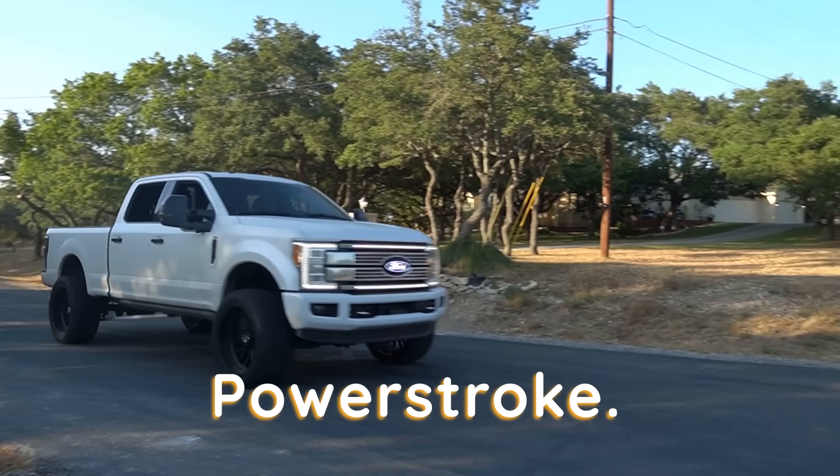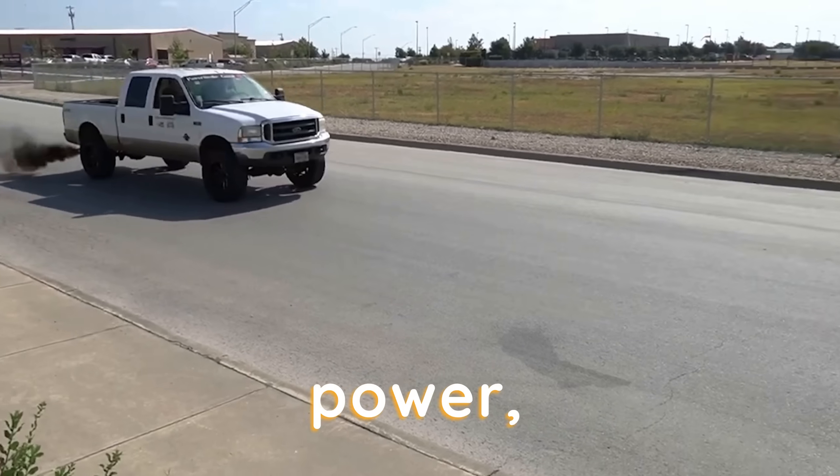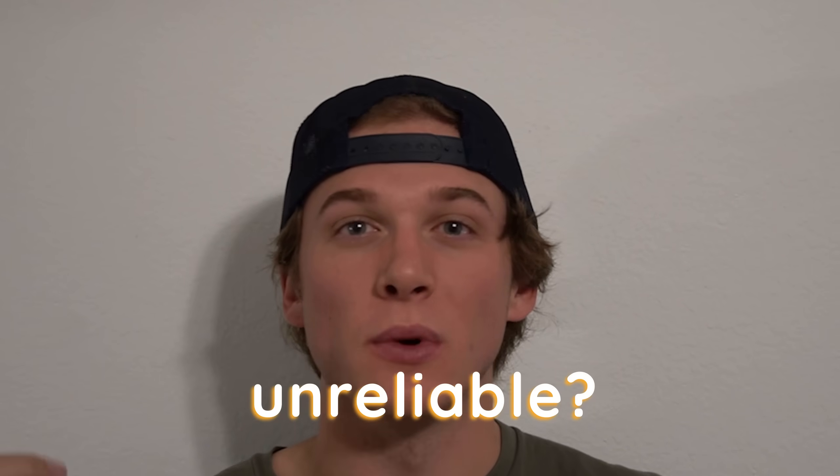Cummins, Duramax, and Powerstroke. The diesel truck has been around for going on 100 years now. Known for their reliability and power, these beasts are an amazing truck to own and drive. But which one is the most unreliable?